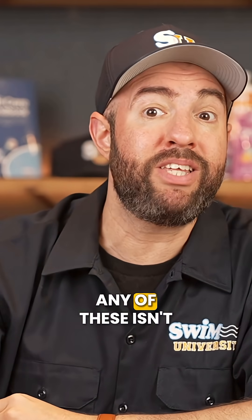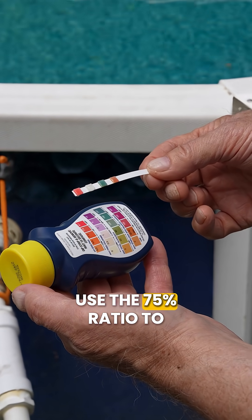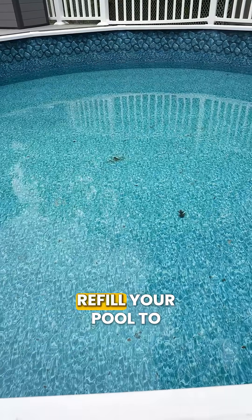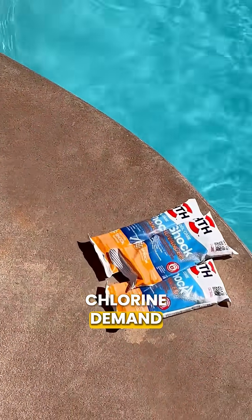The solution to any of these isn't some magical chlorine lock product. Test your cyanuric acid level first. If it's above 50 parts per million, you can either use the 7.5% ratio to adjust your free chlorine, or you can partially drain and refill your pool to bring down the cyanuric acid level. If your CYA is normal, between 30 and 50 parts per million, you can shock your pool with a triple dose of chlorine shock to break through that chlorine demand.